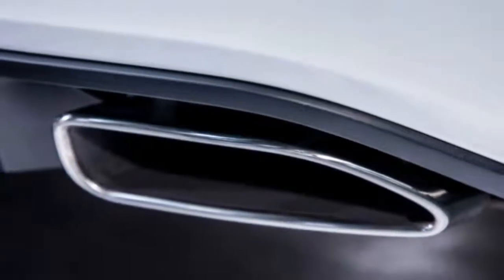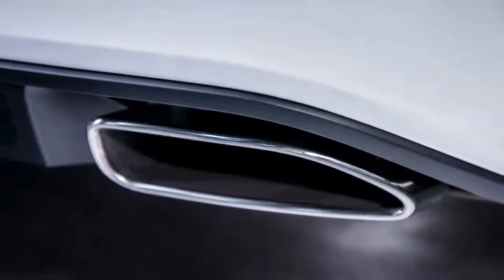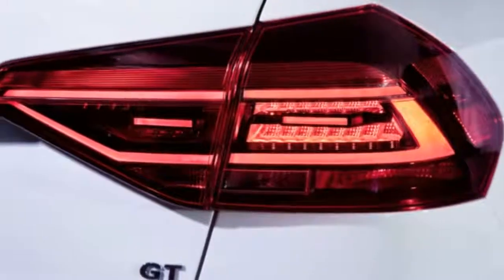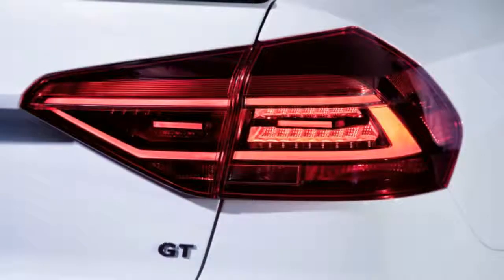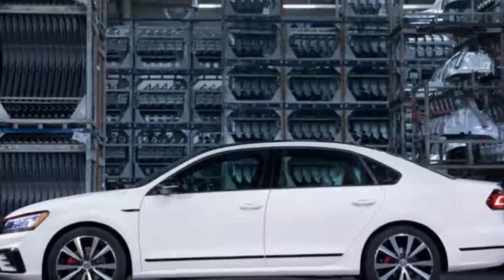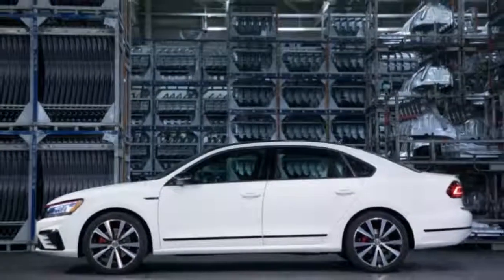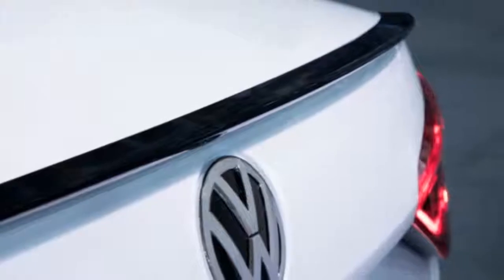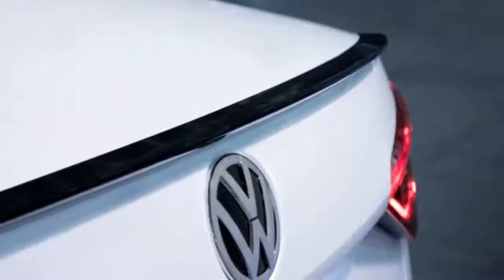Still, the Toyota Camry V6's whopping 301 horsepower and 267 pound-feet of torque outdo the VW, and the turbocharged Mazda 6 with its 310 pound-feet of torque remains the benchmark. The unchanged VR6 engine is coupled to the also unchanged six-speed dual-clutch automatic transmission.